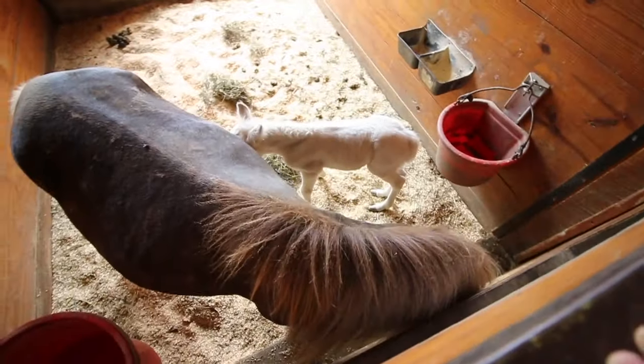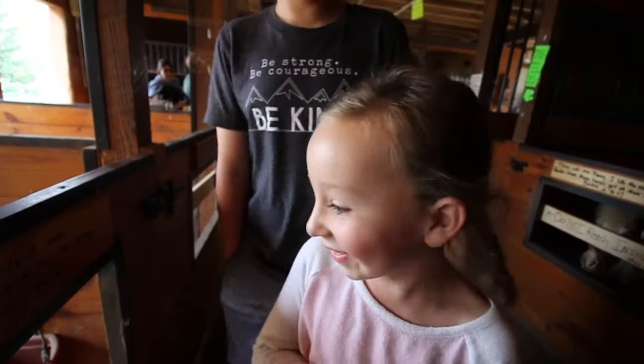That one was even smaller! This baby's just a couple days old. He's so cute!